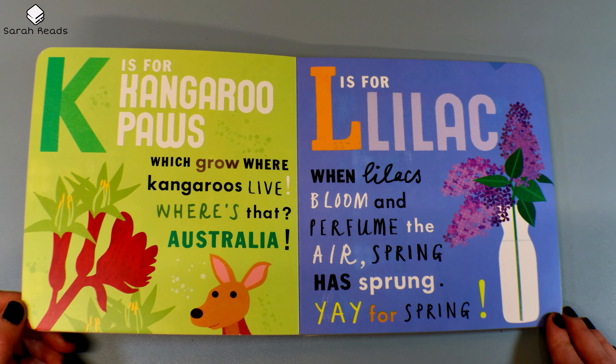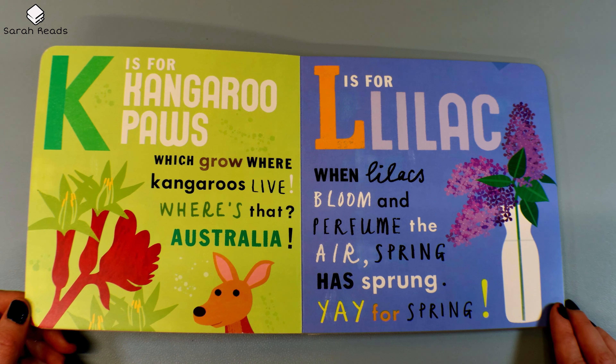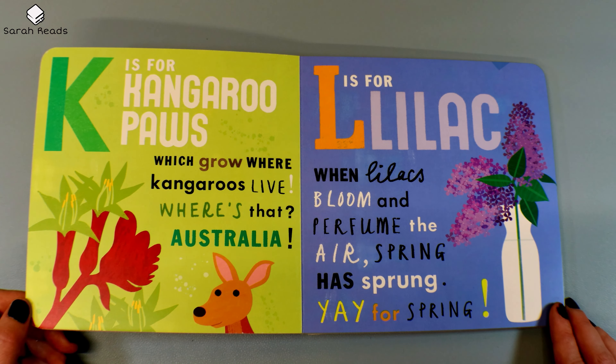K is for Kangaroo Paws, which grow where kangaroos live. Where's that? Australia. L is for Lilac. When lilacs bloom and perfume the air, spring has sprung. Yay for spring.